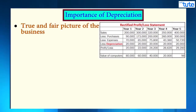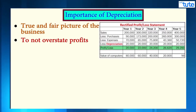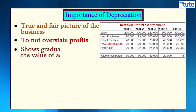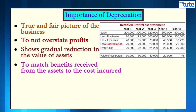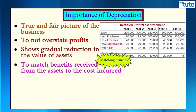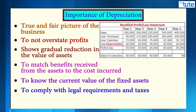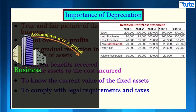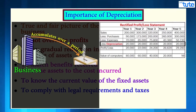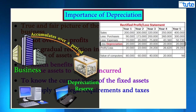So why is depreciation important in accounting? To show a true and fair picture of your business; to not overstate profits but to provide for the decline in value of assets; to show the gradual reduction in the value of an asset; to match the benefit received from the asset to the cost incurred, as per the matching principle; to know the current value of your fixed asset; and to comply with legal requirements and taxes. Also, one of the best benefits is that this non-cash expense accumulates and stays in the business, indirectly creating cash reserves to buy a new asset when you need to replace or sell off the old one.